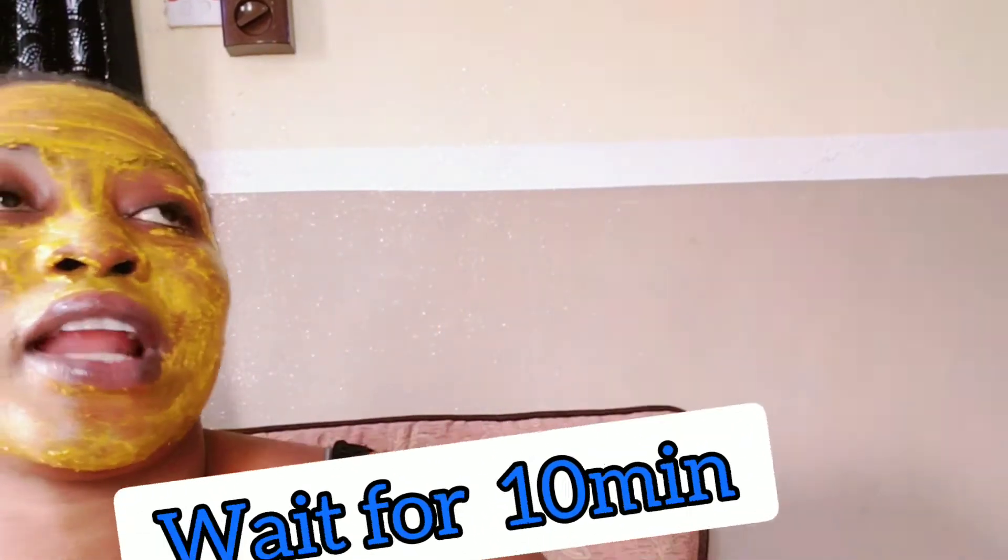This will not only remove dark spots on your face, it will also help you lighten your skin. You will love your skin after using this. Just apply it — if you don't have a brush you can use your clean hands. Just because you see someone applying it doesn't mean it won't hurt your skin, so you have to be careful. Wait for 10 minutes, then go wash it off and your beautiful glowing skin will appear.